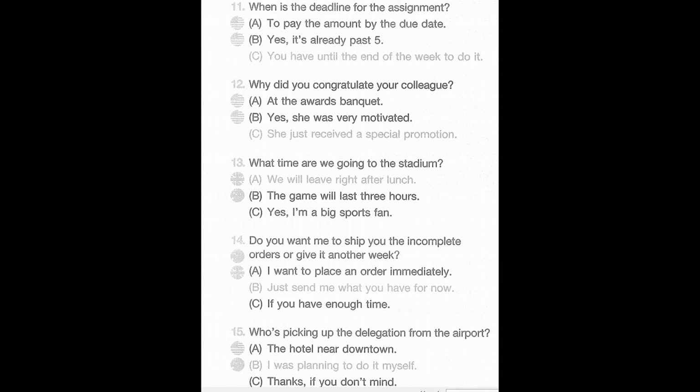Number 13: What time are we going to the stadium? A: We will leave right after lunch. B: The game will last three hours. C: Yes, I'm a big sports fan.